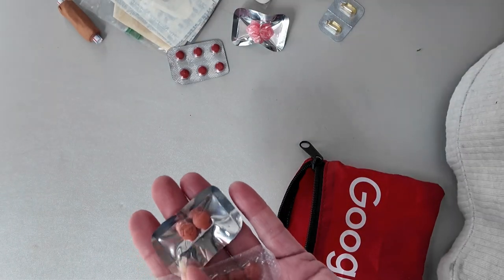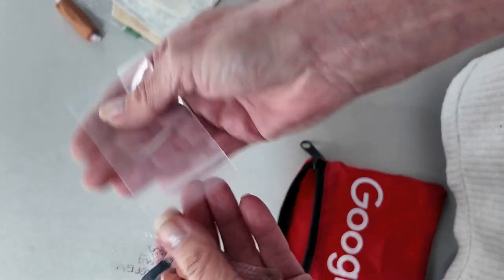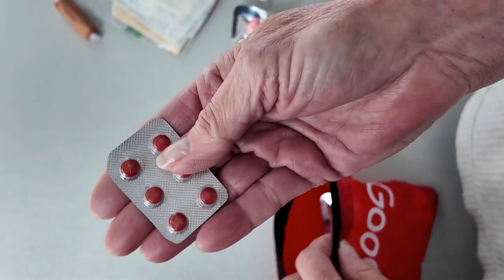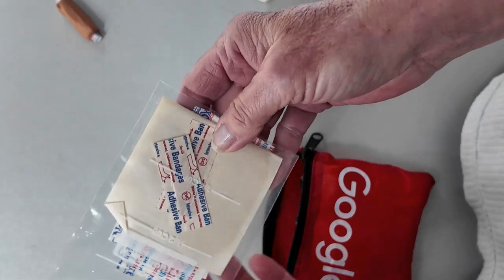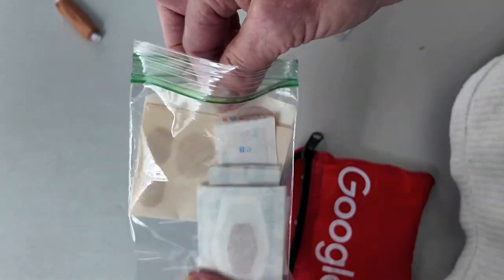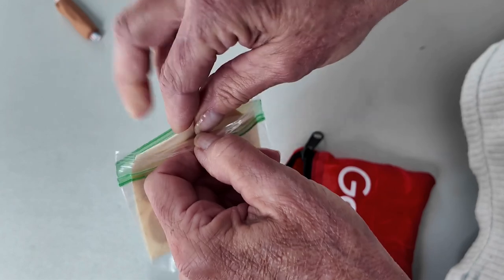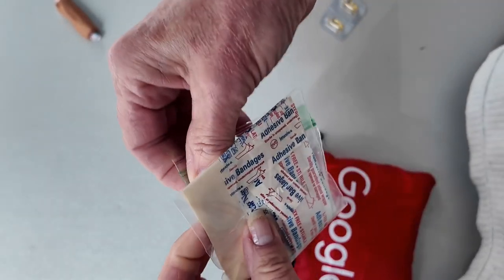I have packages with ibuprofen — four in one, two in the other — and a little ziploc baggie since I only take two at a time. Sudafed, because I never go anywhere without it. A couple of the Halls minis. More bandages, and also moleskin, since I'll be going on excursions off the ship and want it on hand in case I start to get a blister.